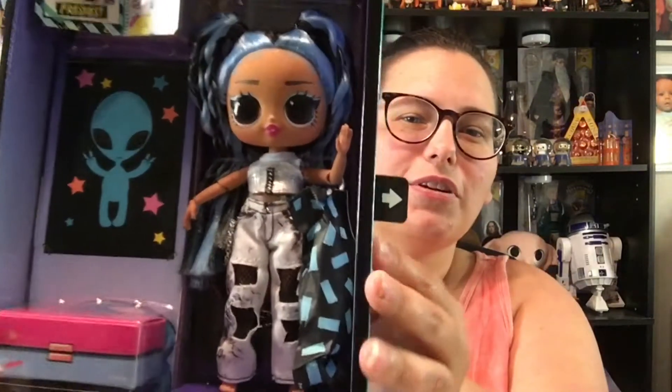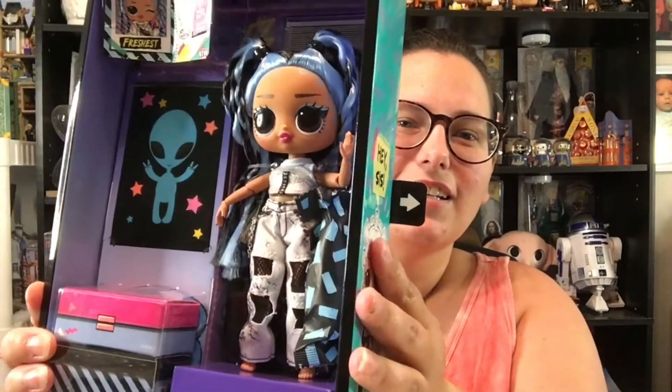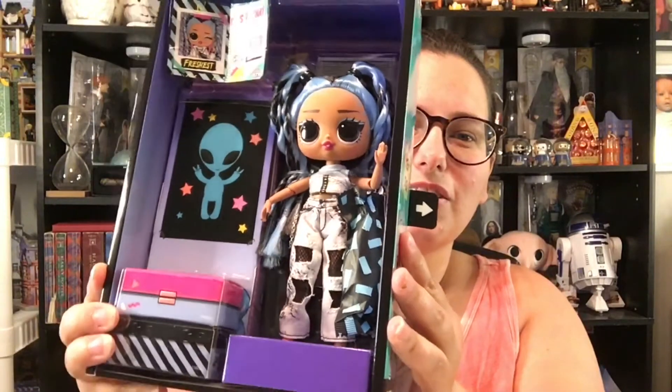Oh my goodness, she is super cute! I'm going to get everything out of here and get her free. We'll open up our surprises and take a look at her room. Alright, so let's take a look at her room.